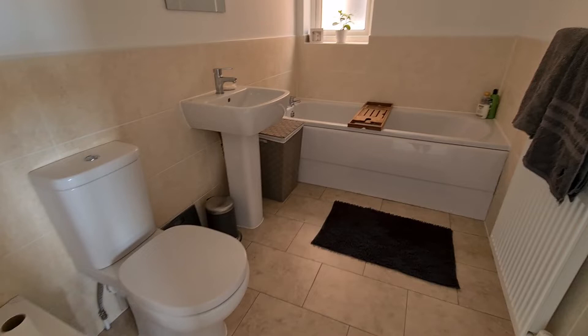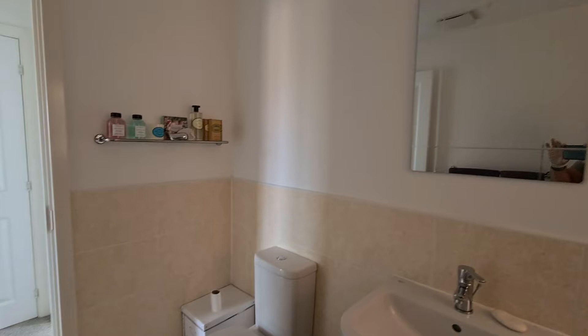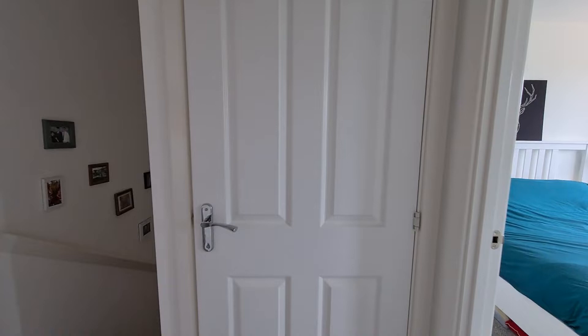Just on to the family bathroom. Once again, as you can see, stunning condition. Really nice touch that we actually have a window there as well — I know it's a bit of a pet hate for a lot of people not having a window in the bathroom, so I think it's another great thing that this property has one.